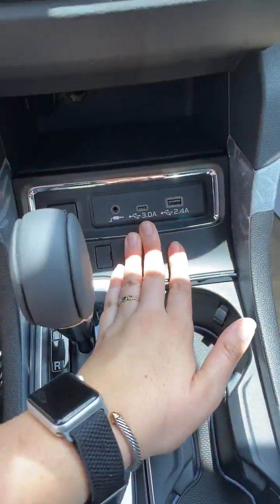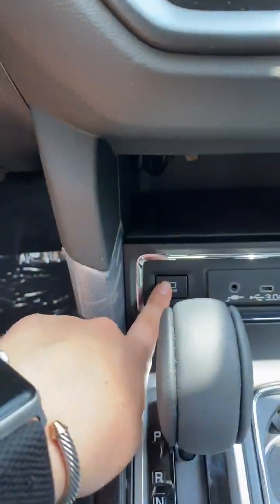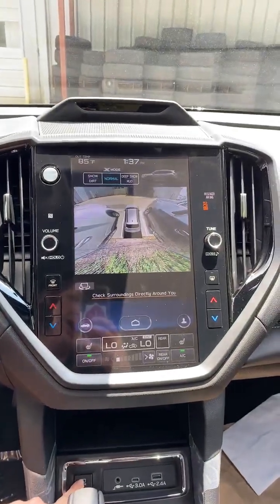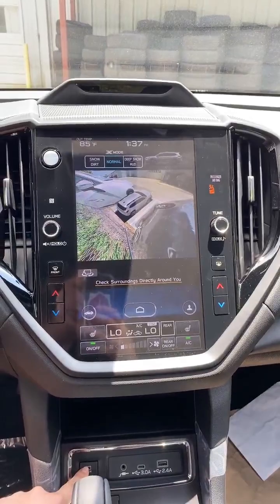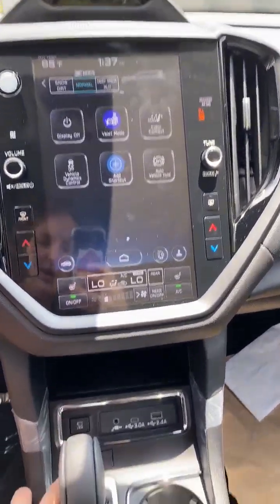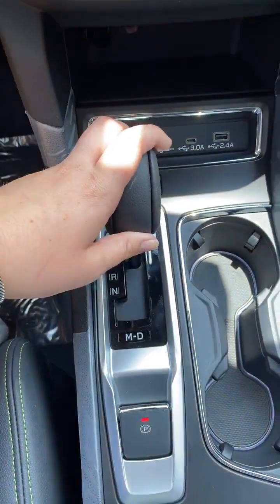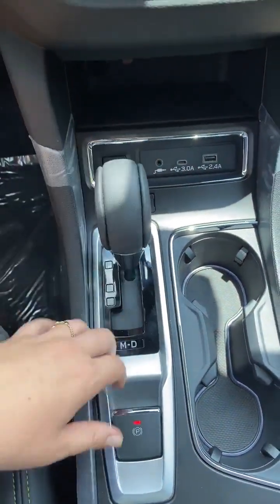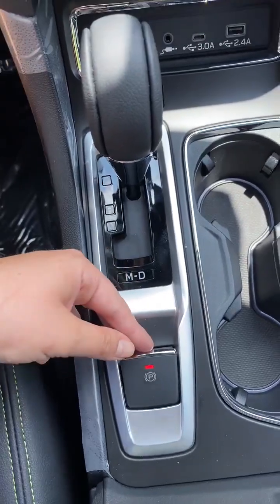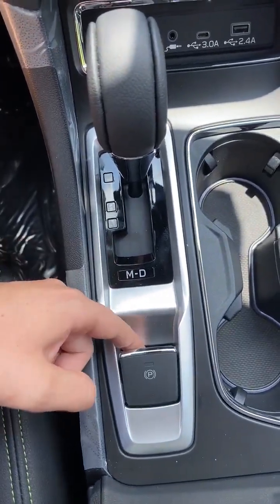Down below we have all your USB ports. Your View button — if you hit that button it'll give you the 360-degree view and jump around to all those camera views. Then your gear shifter and your parking brake, which you turn on like this: press the brake and press down, and it'll engage.